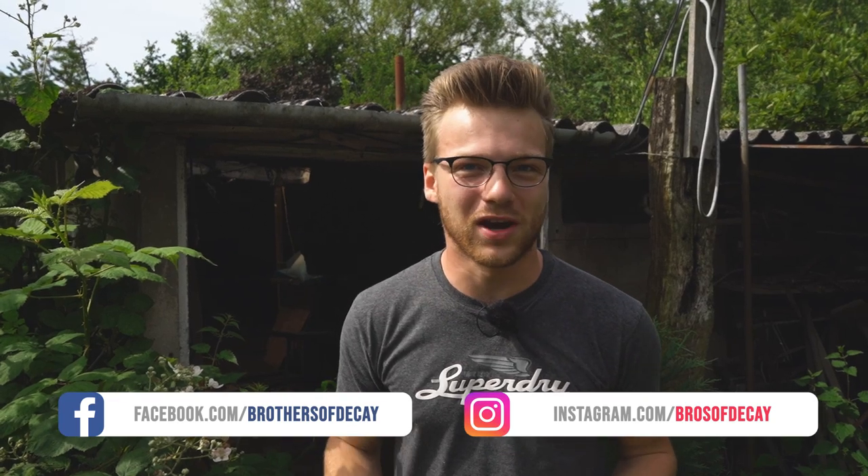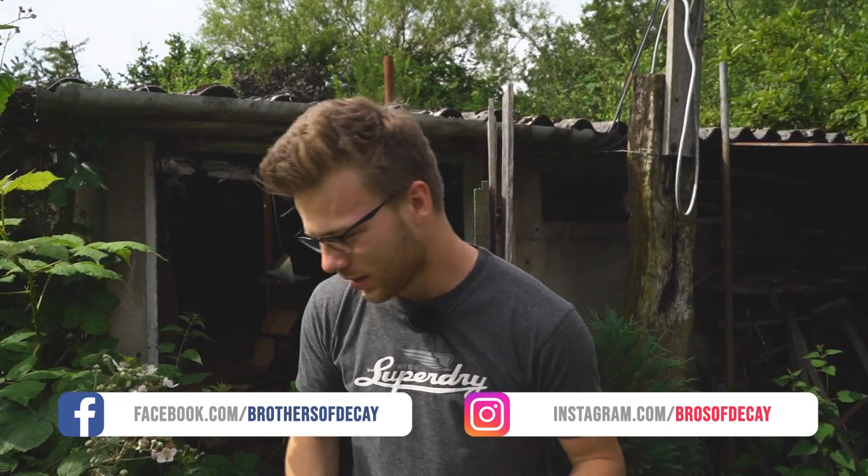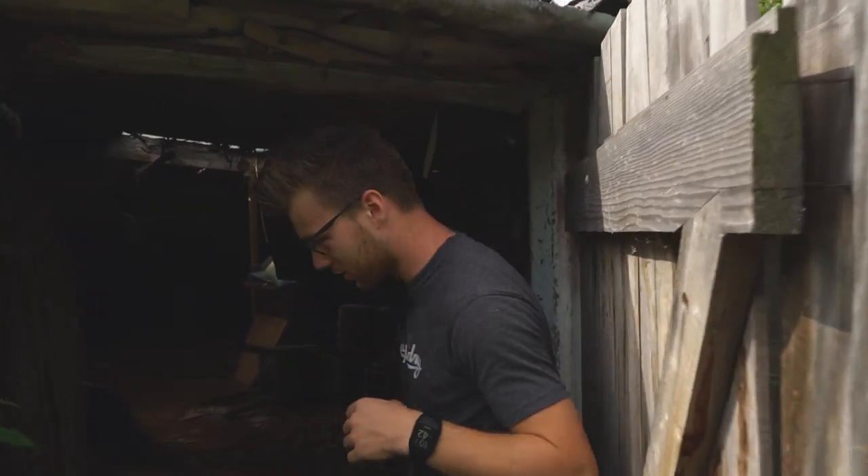Hey there, I'm happy to have you back on the channel and we have another incredible story for you guys today. What we love: abandoned houses, but this one has an amazing story. Let's hop inside of the barn because this is where the story starts.